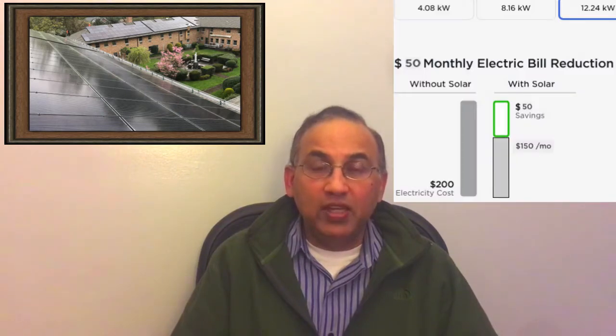With a solar lease you don't have to pay anything out of pocket to get panels on your roof. They do a credit check, and if the bank says you have good credit history and can make monthly payments, the solar company will come and put panels on your roof. All you have to do is pay a monthly rental fee, which is usually lower than your current electric bill. The offering is: if you're paying $200 a month for electricity, take on a solar lease, pay $150 a month instead, and save $50.